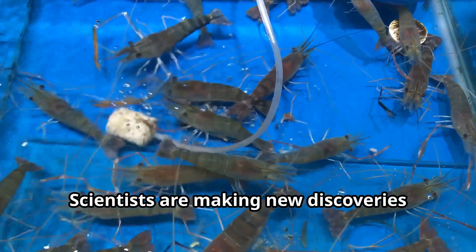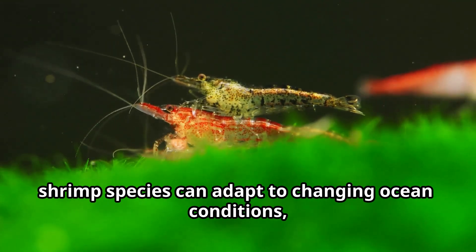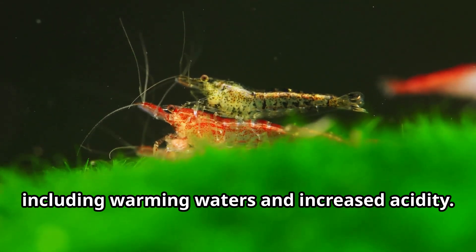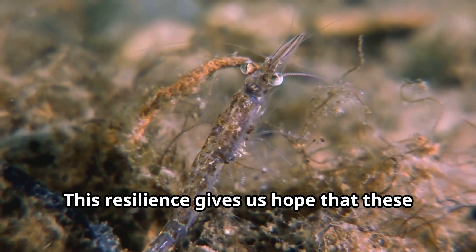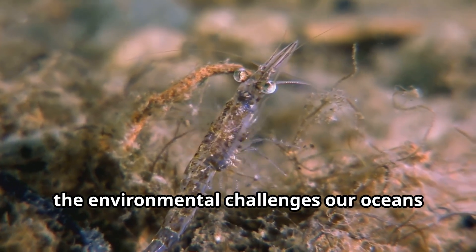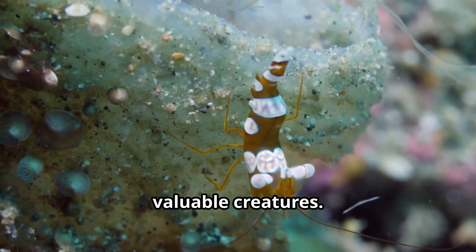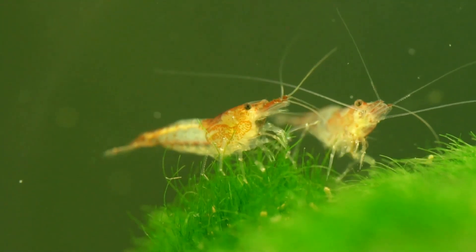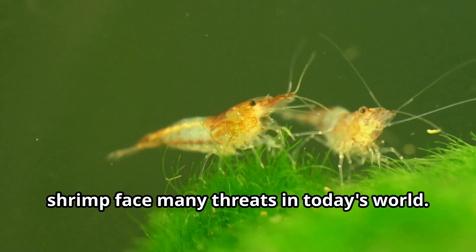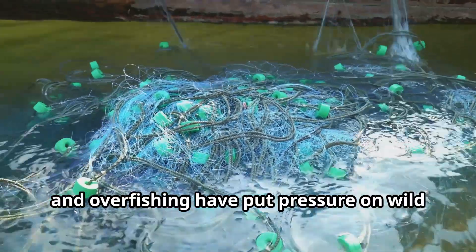Scientists are making new discoveries about shrimp all the time. Recent research has revealed that some shrimp species can adapt to changing ocean conditions, including warming waters and increased acidity. This resilience gives us hope that these important animals might be able to survive the environmental challenges our oceans face today. Every new scientific finding helps us better understand and protect these valuable creatures.